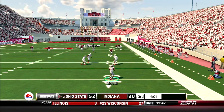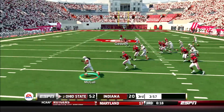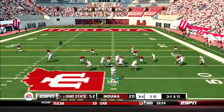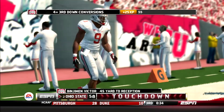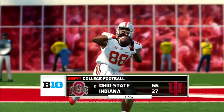Later in the third, McCall back deep for a punt. He starts on the right side of the field, comes all the way across to the left, turns upfield, and is finally pushed out after a 44-yard return. And here's the dagger — JT drops back and finds Benjamin Victor streaking down the sideline wide open, number three on the day for the sophomore. The Buckeyes roll big, 66-27.